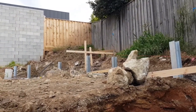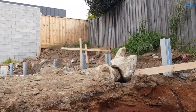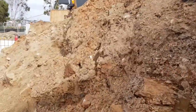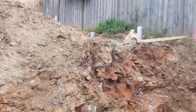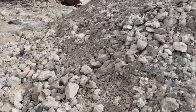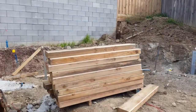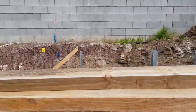In this case we're using timber sleepers, but from a cosmetic and structural point of view you can also use concrete sleepers. As we walk up the site, this area here is all going to be sleeper wall retaining the backyard. As you can see here, let's make our way up to the top.